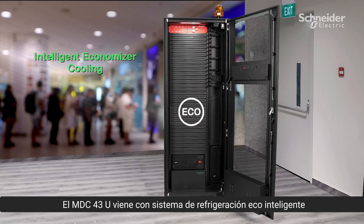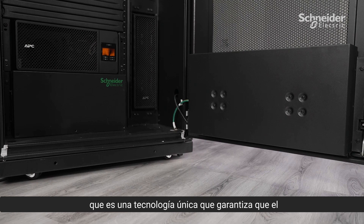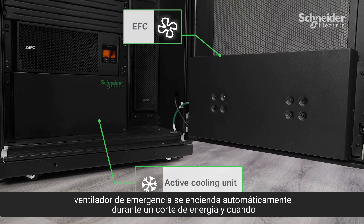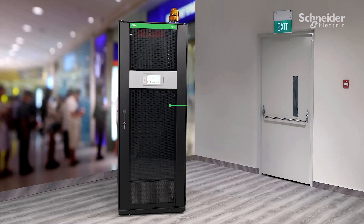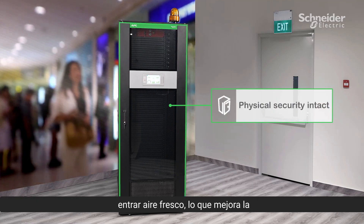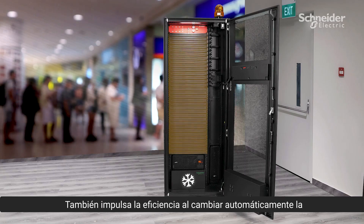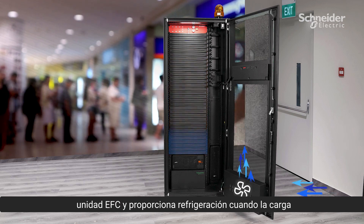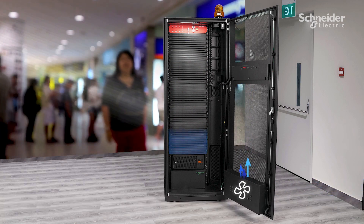The MDC 43U comes with an intelligent economizer cooling, a unique technology that ensures the emergency fan turns on automatically during power failure and when humidity levels drop too low. This avoids opening the door to let fresh air in, enhancing the physical security of the IT system inside the rack. It also drives efficiency by automatically switching the EFC unit to provide cooling when the load is less than or equal to 1.2 kilowatts.